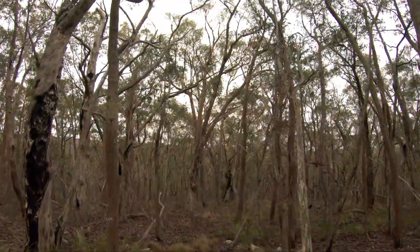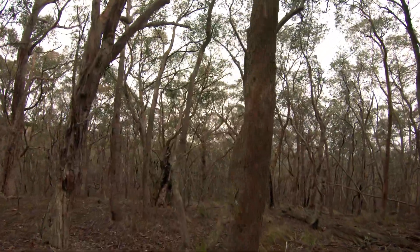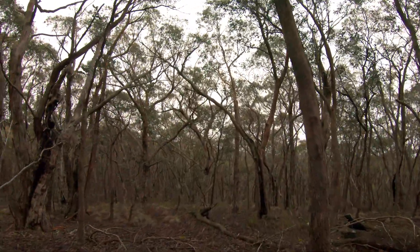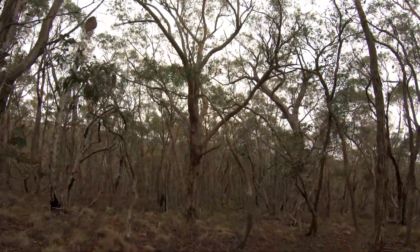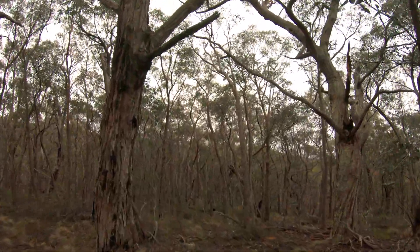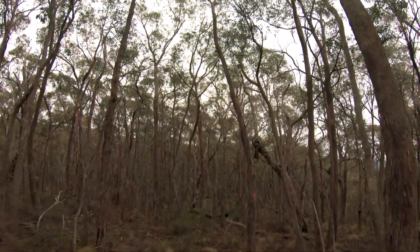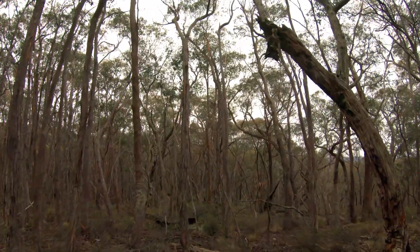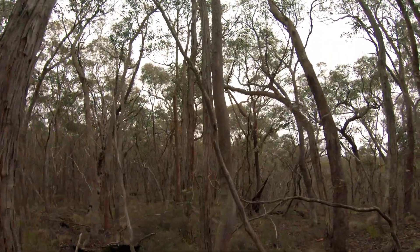I'll fix that later. As long as I stay up on the pointy bit of the spur I'm right - just don't go over the edge. I'm keeping my eye out for any other workings down here, but the LiDAR said it was pretty flat, so there's really nothing else to suggest there's anything up here except for that one hole they dug. There could be anything though, because the LiDAR doesn't show rocks - it only shows compacted dirt really. A big boulder shows up, but stacked rock doesn't show up anywhere.